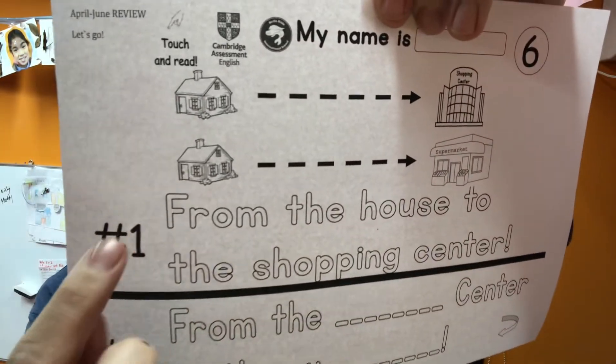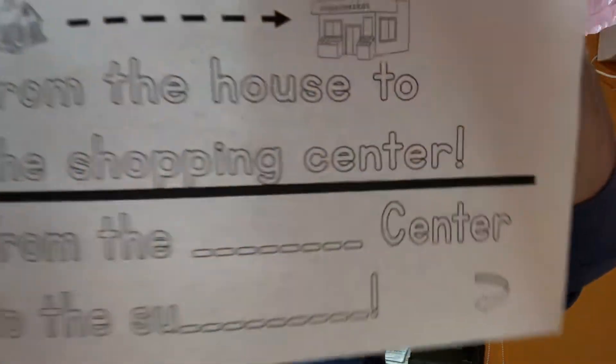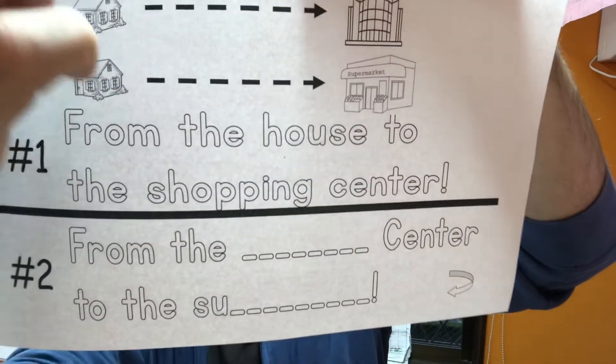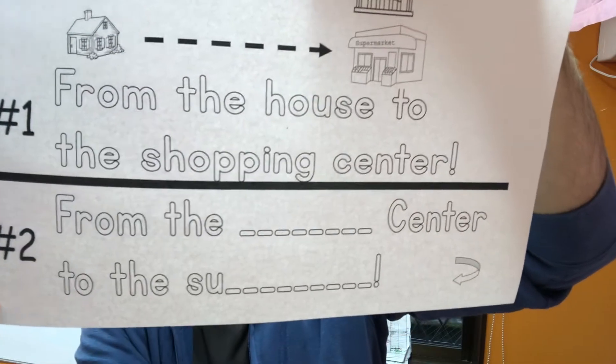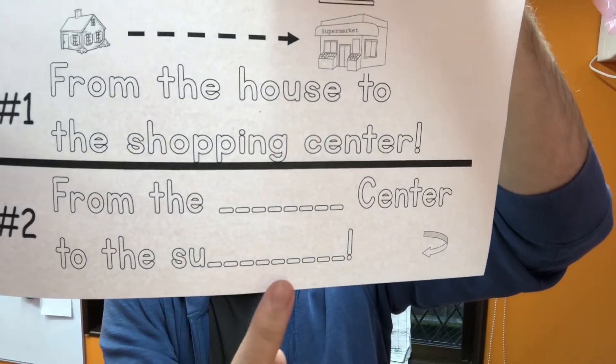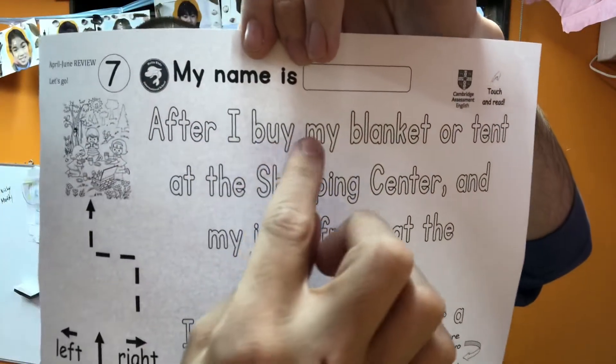Okay, number six — getting harder now, of course. Number six says: number one, from the house to the shopping center — see the two cut off, I'll fix that — from the house to the shopping center, which one is it? That's number one. Number two, from the shopping center to the supermarket. On the back, draw your picture. Holy cow, lots of wind over here!